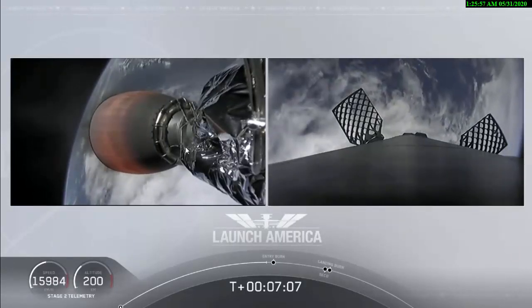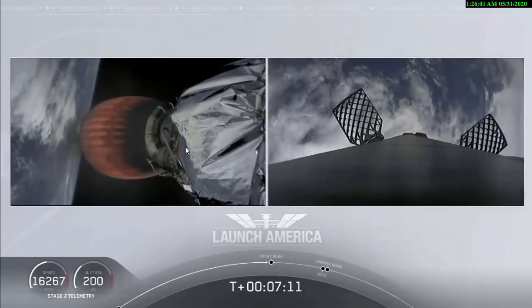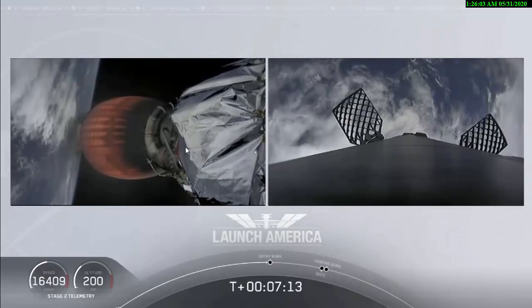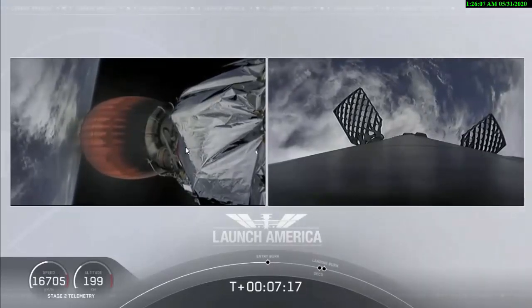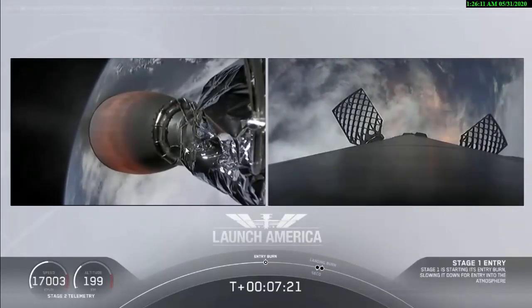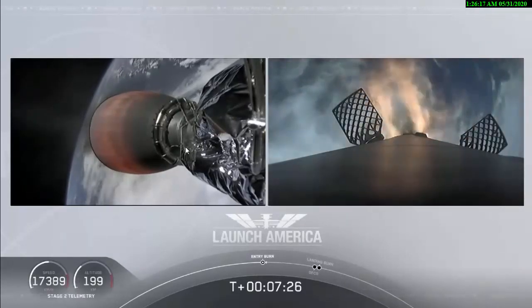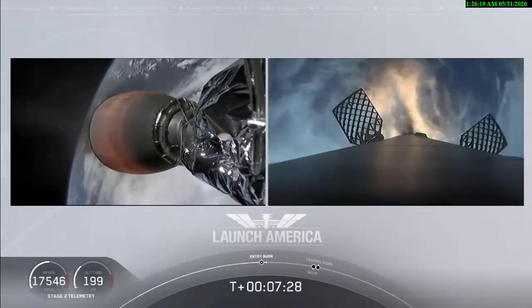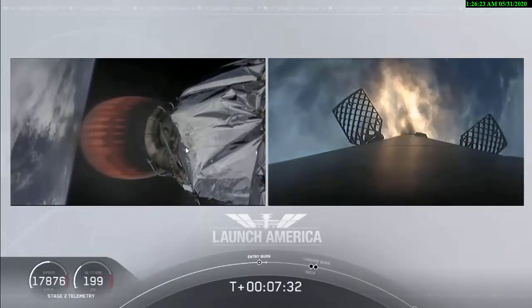Just about 10 seconds away from that first stage starting that entry burn on your right screen — we should be able to see that view live. Stage one entry burn start up. And there is that entry burn beginning. This burn lasts about 36 seconds long. Stage two FTS is safe.